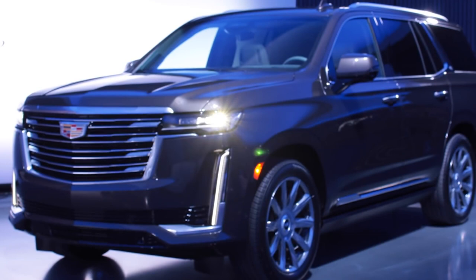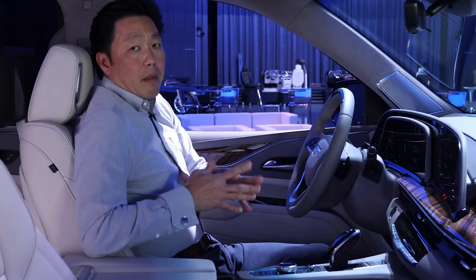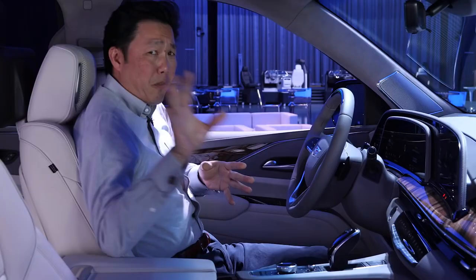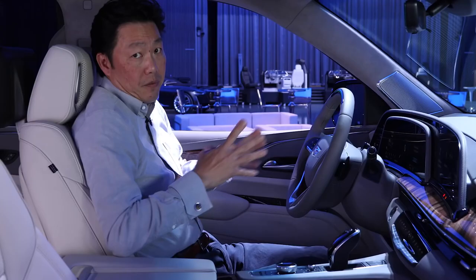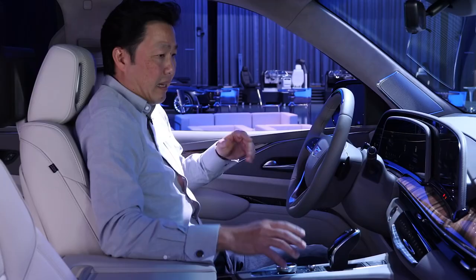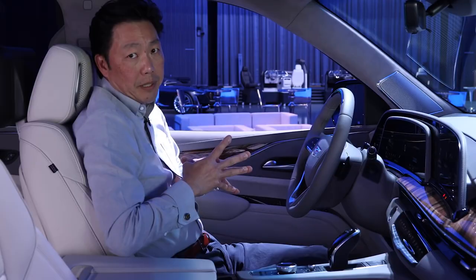As important as the exterior and underpinnings are, the interior is also supremely important. The new Escalade has just as much style inside as outside. There's a beautiful horizontal layout, but the most striking element is this beautiful curved piece of glass — it's an OLED display, super sharp with great contrast levels, easy to read in any light. It can be controlled via touchscreen, but there's also a dial right here where your hands should normally rest, which creates a lot less distraction than a touchscreen.